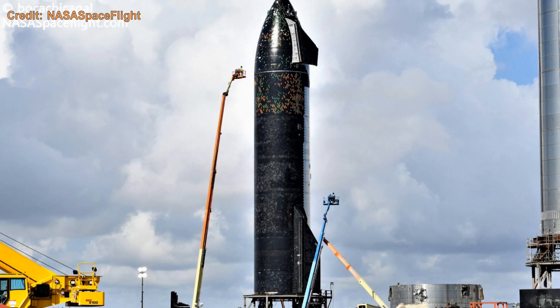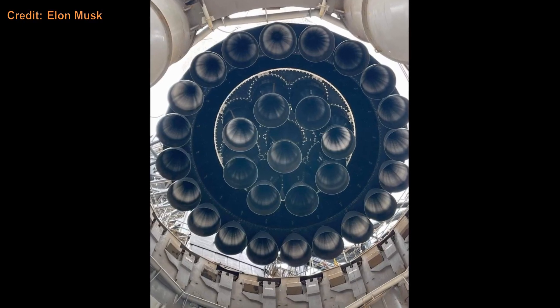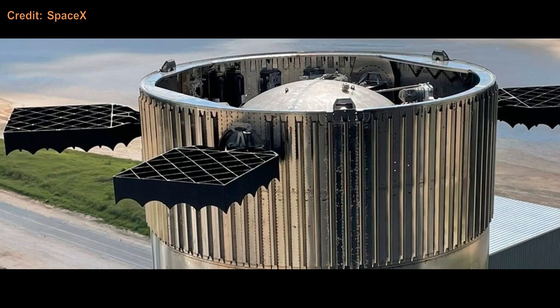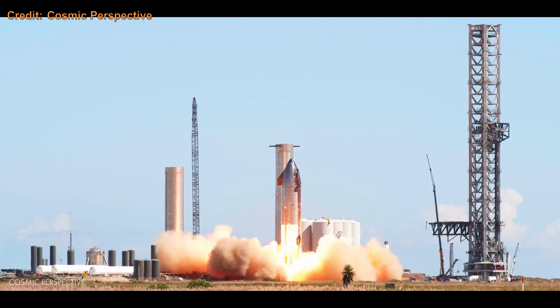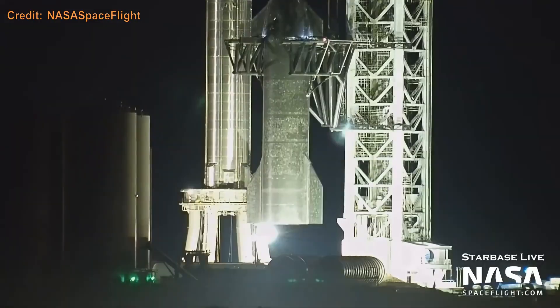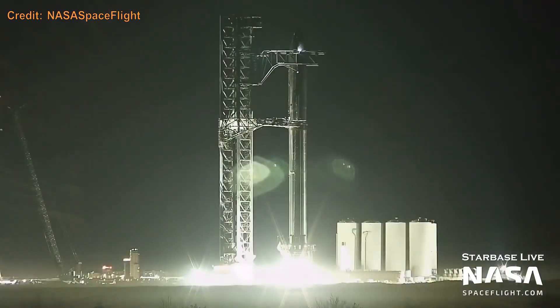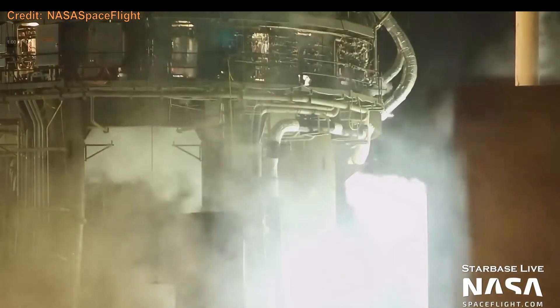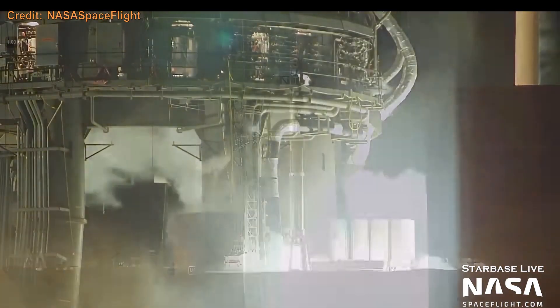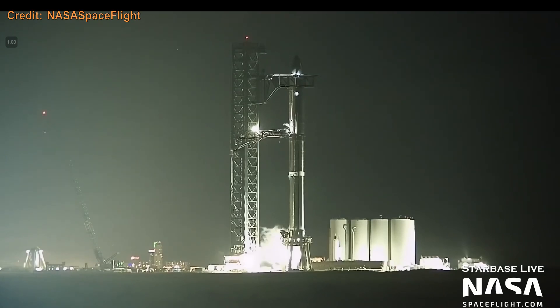Ship 20 and Booster 4 formed the first Starship stack. Ship 20 was the first Starship to have a full heat shield and all 6 engines. Booster 4 was the first booster to have 29 engines installed, along with grid fins to guide it on the way back down. Ship 20 fired 6 engines and was stacked on Booster 4 — a bit janky the first time, but on the second stack, two huge robotic arms called chopsticks stacked the pair for Elon's next Starship presentation. Sadly, this pair never flew due to debris getting into the tanks and a huge lack of structural reinforcement.